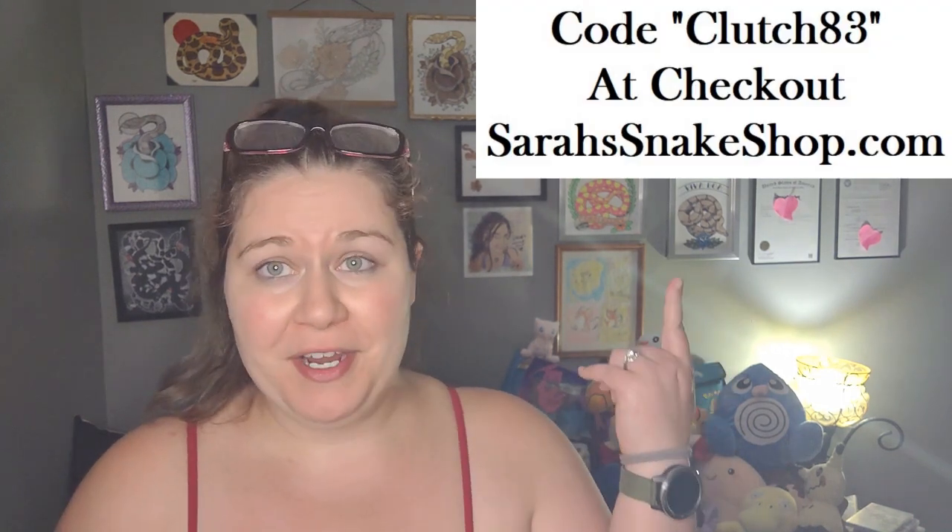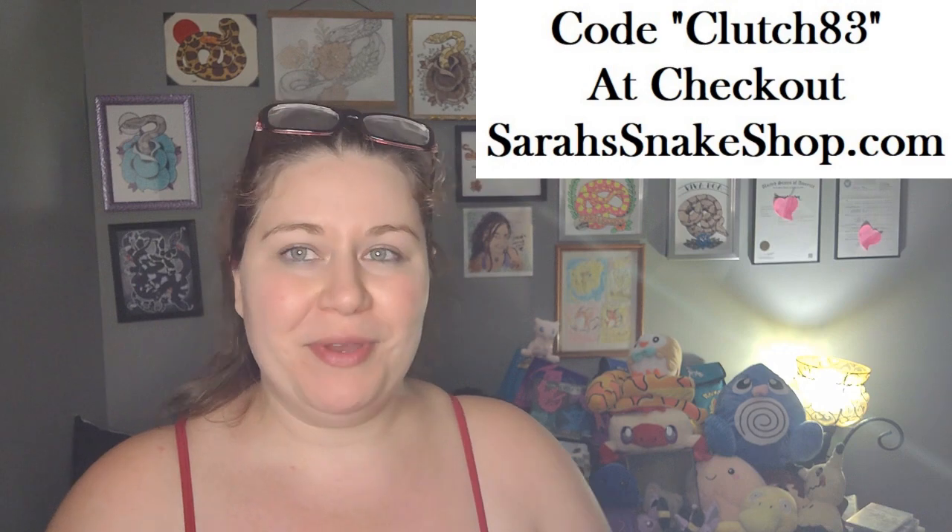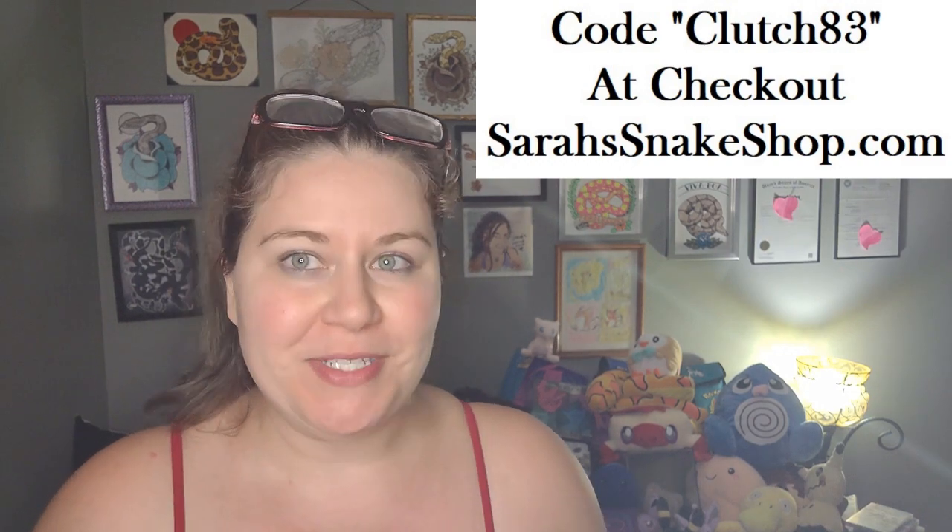As a sort of thank you, I will give you guys a 10% off code that will be good until the next video comes out next week. I'll put that code on screen. Just type that in when you check out and you'll get 10% off of anything on my website. So without further ado, I'm going to jump in.